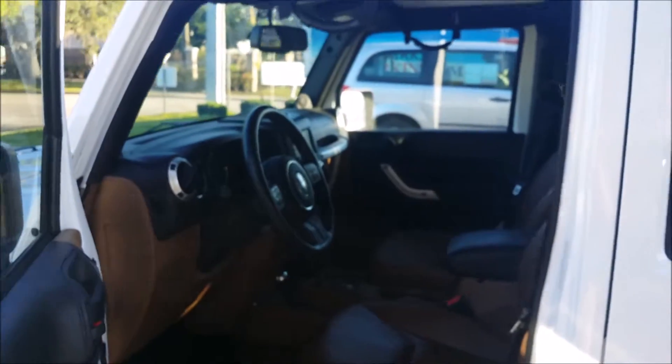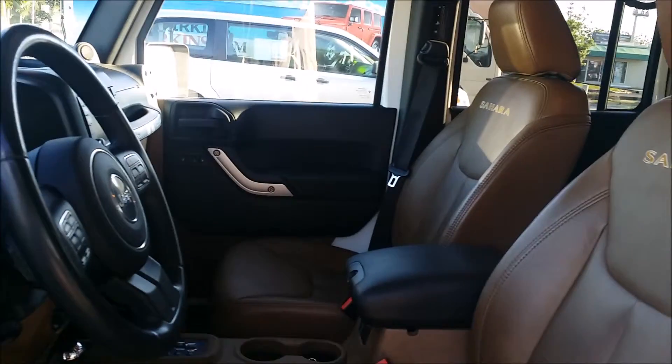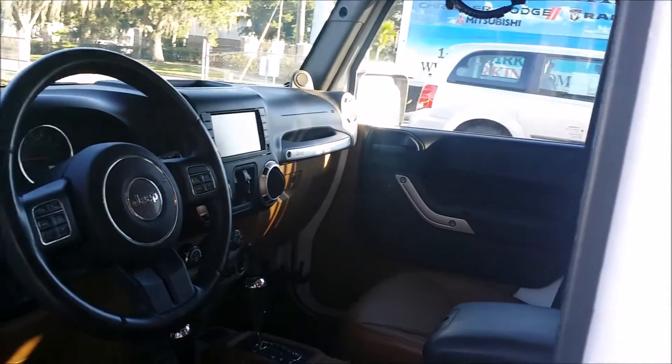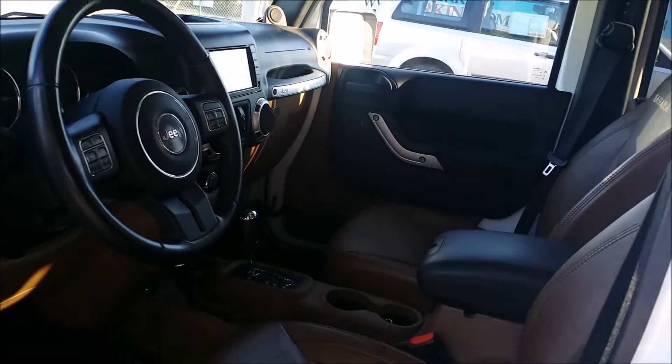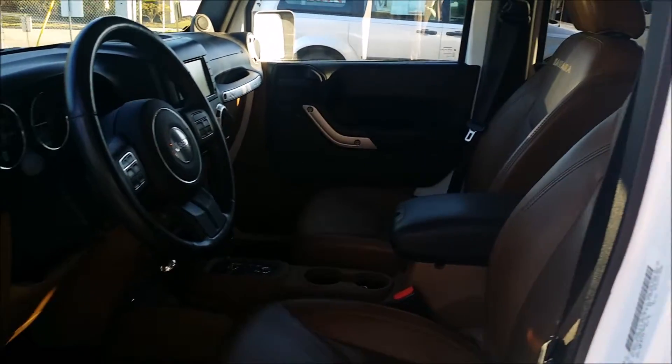It is the four-door unlimited with brown leather interior, kept incredibly clean. It has AM/FM, Sirius Satellite Radio, Bluetooth for telephone, power windows, power locks, and also has navigation.